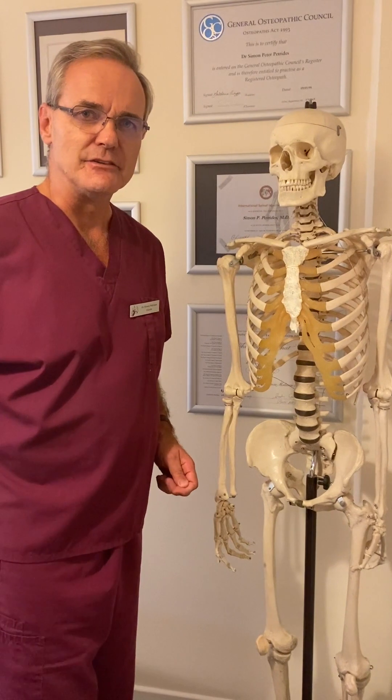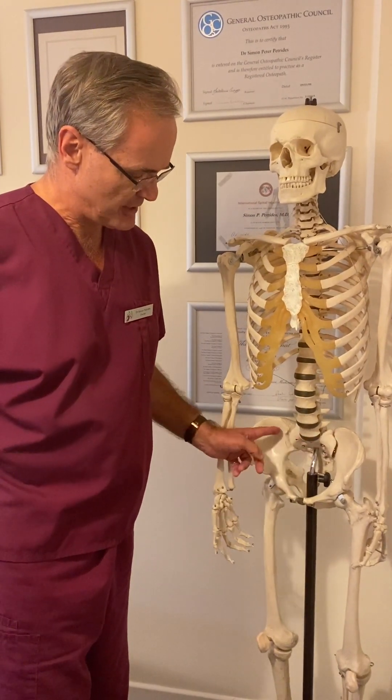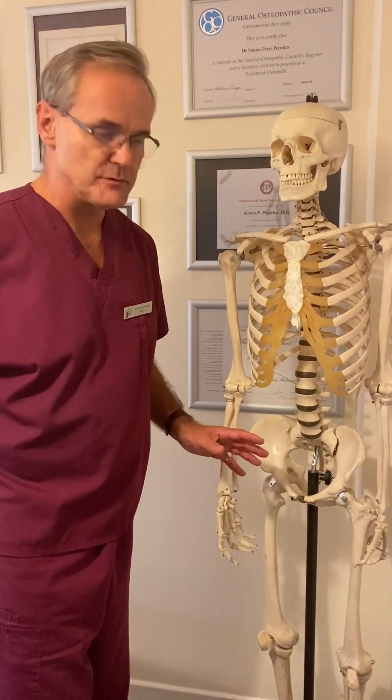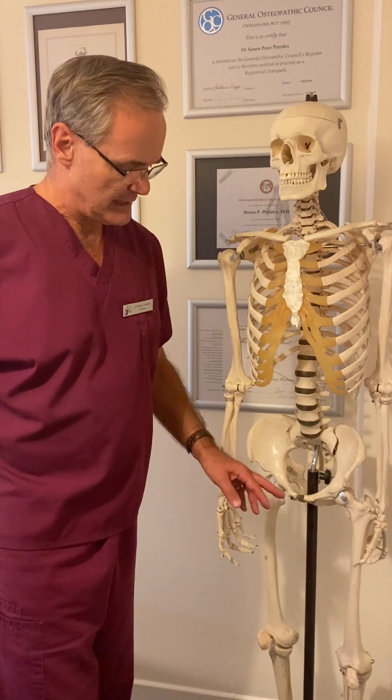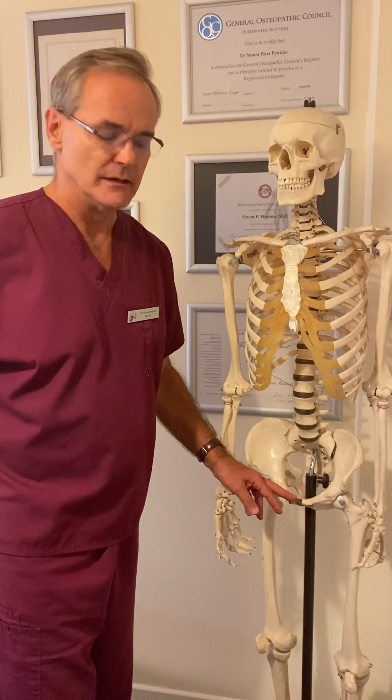During pregnancy, the hormone relaxin is released, and ligaments become lax around the sacroiliac joints and around the pubic symphysis, such that the pelvis becomes a bit looser and can result in persistent pain around the pubic bone in the front.